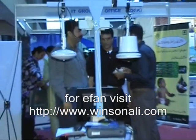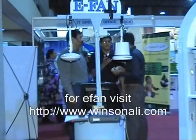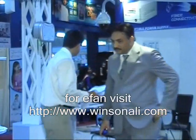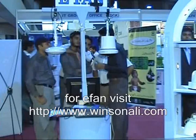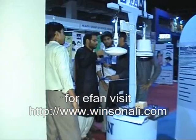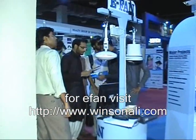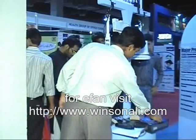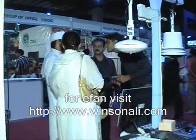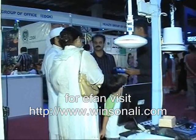We introduced our new technology at ITC Asia 2010, where a great number of people visited our stall, showed their interest, and witnessed the physical operation of the fan. If you are interested or have any inquiries, please visit our website at www.vincertelli.com.